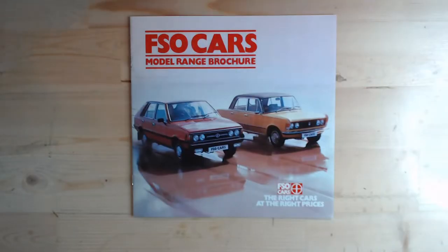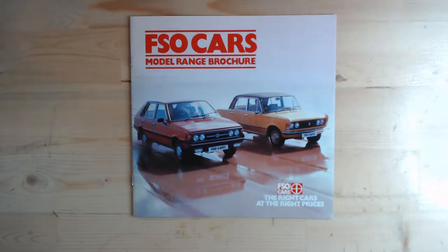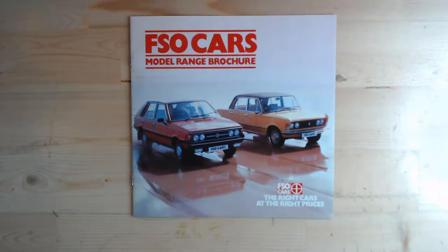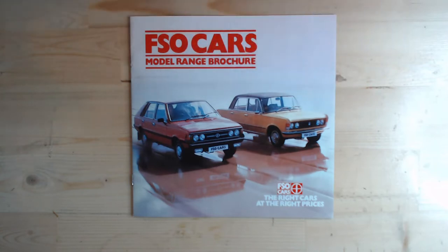Here we have the two cars side by side — the aging design of the FSO 1300/1500 and the hatchback version, the Polonaise. Starting with the initial design, the FSO 1300/1500 — for 1982 this is a very elderly-looking design. It differed from the Italian versions by having twin round headlamps, a simpler bumper and grille, and orange turn signals.